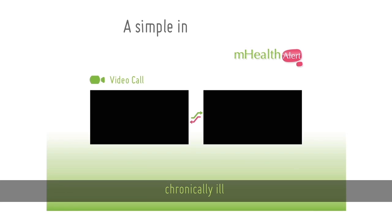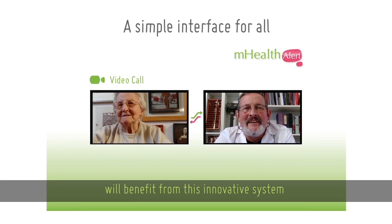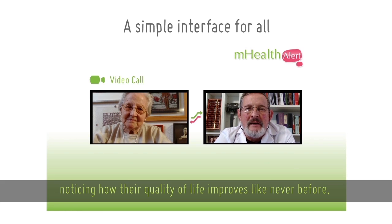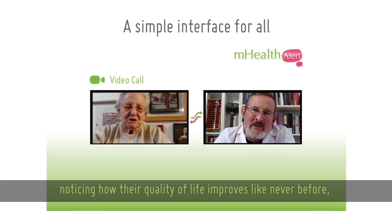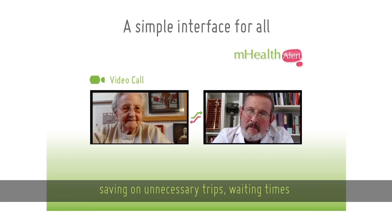The elderly, chronically ill and disabled benefit from this innovative system, noticing how their quality of life improves like never before, saving on the necessary trips, waiting times and feeling protected at all times.